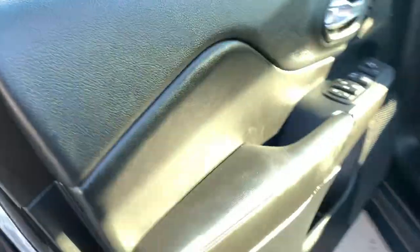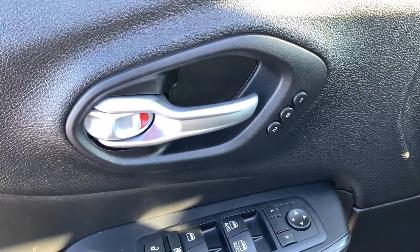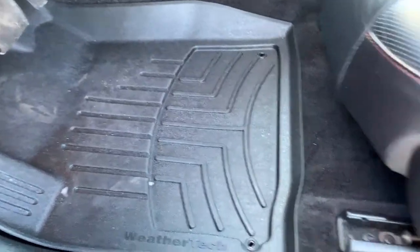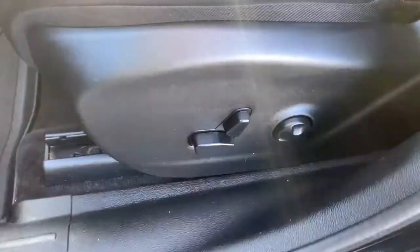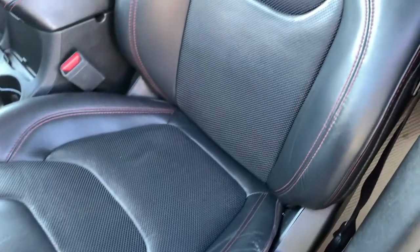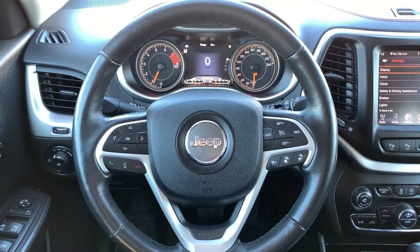Keyless entry helps you in, and once inside you have a beautiful black interior with memory seats — two different settings — power mirrors, windows, and locks. Your second row windows have the child safety feature as well. Great WeatherTech molded all-weather mats keeping everything in excellent condition. The driver's seat is fully adjustable with lumbar support, gorgeous leather throughout, and front seats are heated and cooled for year-round comfort.